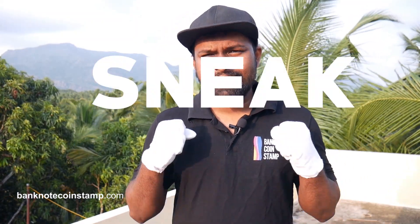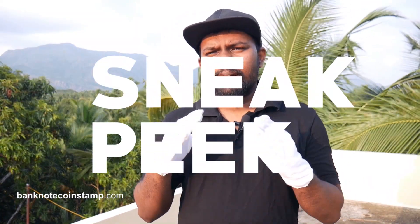Hi friends, this is Friends here from banknotecoinstamp.com, welcome to my YouTube channel. This is going to be a banknote video for you today. We are going to show you some aesthetic, beautiful banknotes that are going to be coming up as new arrivals in our web store banknotecoinstamp.com, which are already on display and coming into stock very soon. This is a sneak peek for you guys.